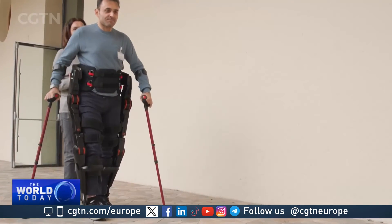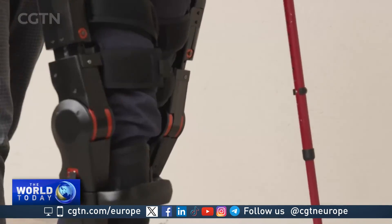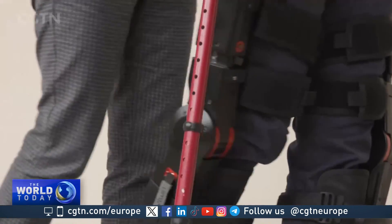'When you are wearing it, it makes you feel like you have returned to reality.' For people with spinal injuries and those affected by quadriplegia, the device could really be life-changing. Alex Fraser, CGTN, Milan.